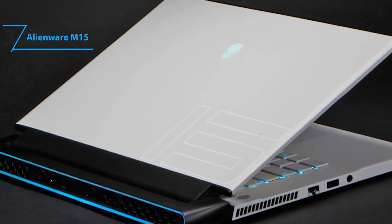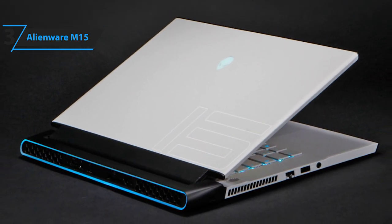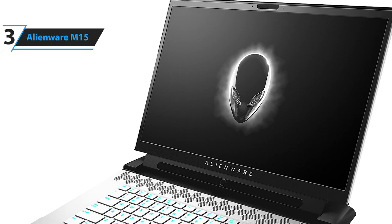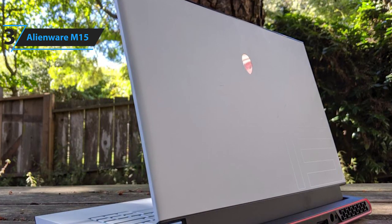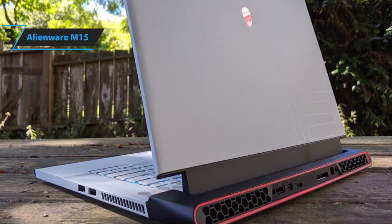Some of the pros for this product include futuristic design, slim chassis, powerful performance, and plenty of ports. A con is the underwhelming keyboard and touchpad feel. However, it is something you end up getting used to, and some people actually prefer this feel. The Alienware M15 gaming laptop delivers state-of-the-art features with its unique design and impeccable performance.